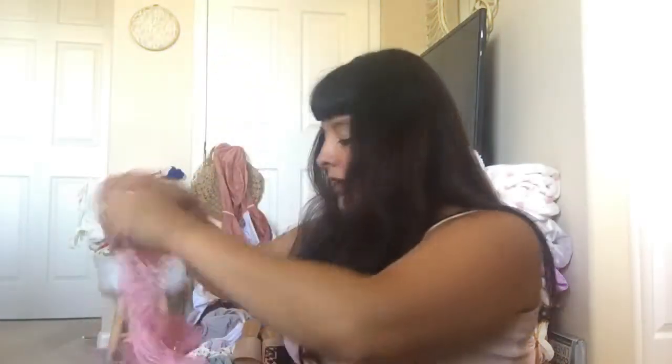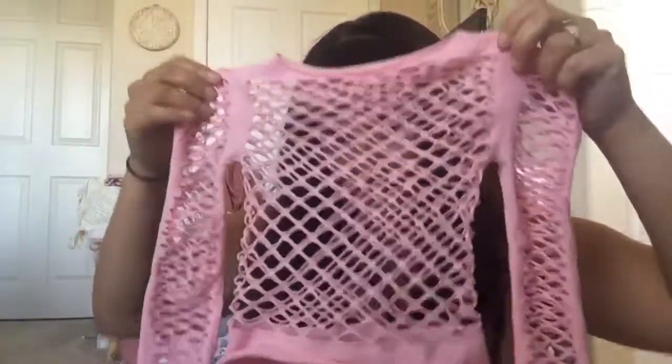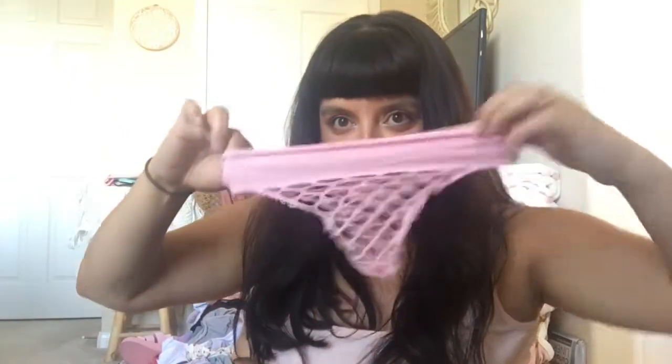I also got a pink fishnet lingerie set. This is the top — super stretchy. Really cute on. I've already used this as well. And these are the thong bottoms. They stretch. They look like little kid underwear right now, but they are amazing. I got this on a flash sale too.